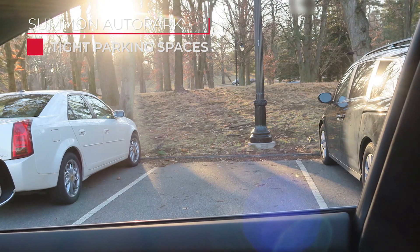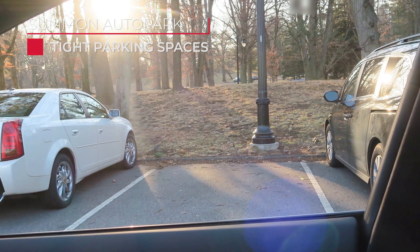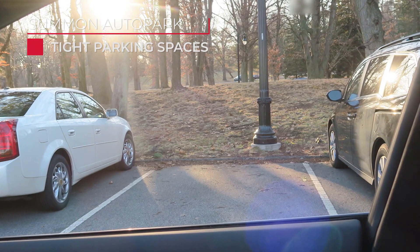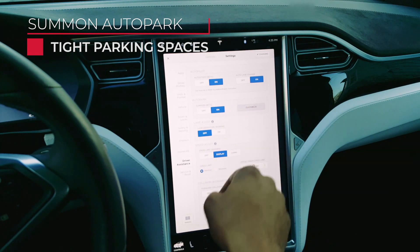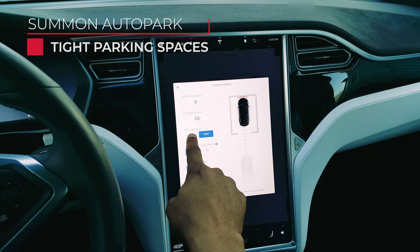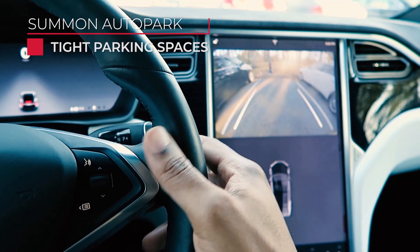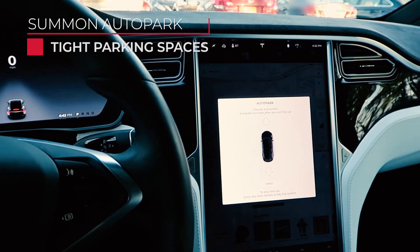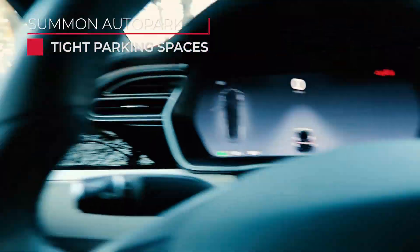The prerequisites for this is that your parking spot has to have cars to the left and right of it, and a car or object behind where you want to park. You'll also need to configure the tight parking spaces option within the Summon Auto Park customization. Once done, just line the car up and initiate Summon Auto Park. When it's time to go, use the normal Summon feature from your Tesla app to get the car out of the spot.